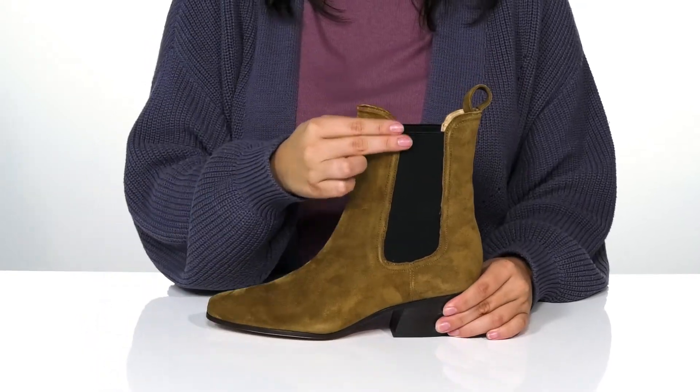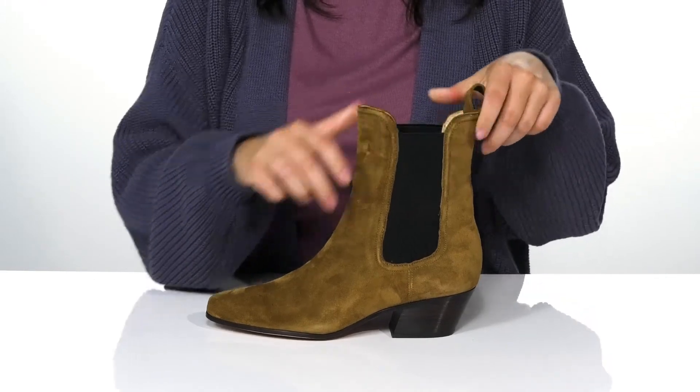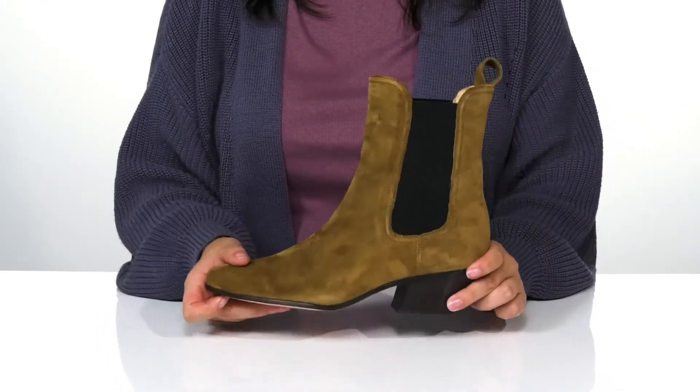On each side of the boot, there is goring that will allow these to stretch so you can slip them on much easier. They also have a pull tab on the back to assist you.